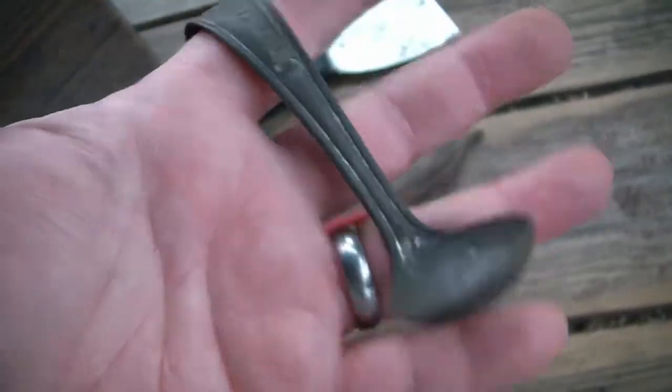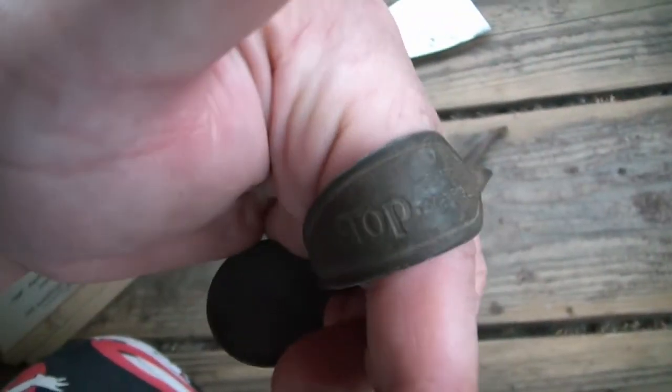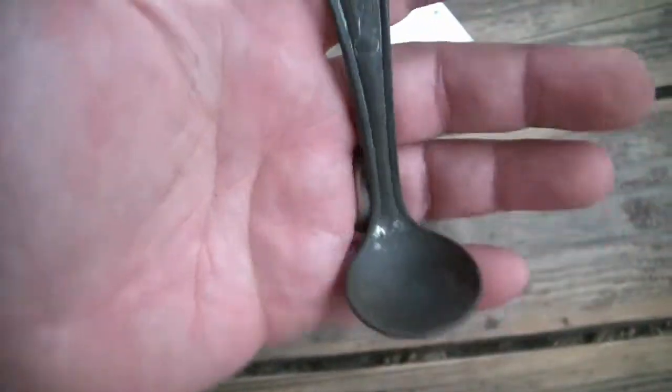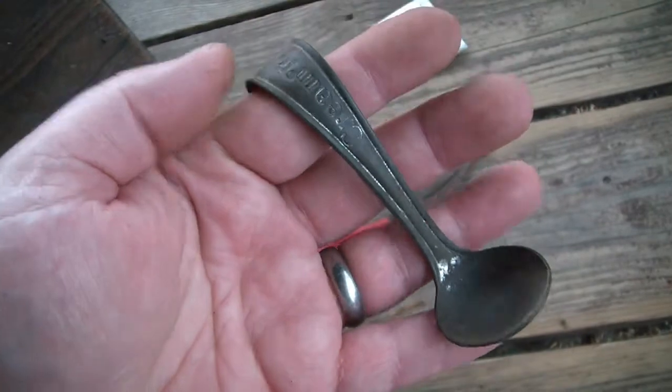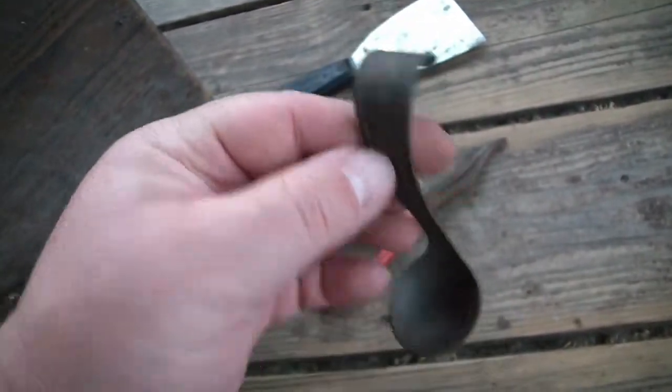I've got a little ladle. I'm not sure why I bought it - it says 'cream top.' I think it's for either putting in or taking out the cream on top of the old glass milk bottles. Pretty cool.